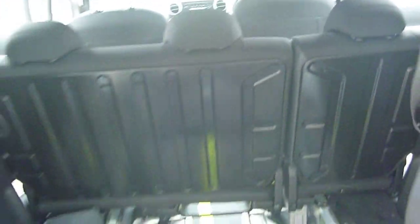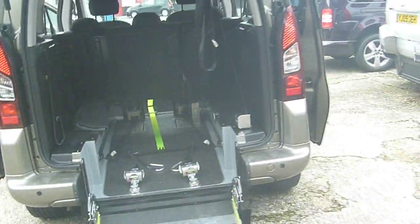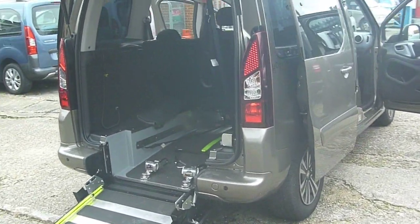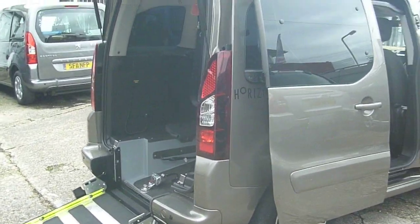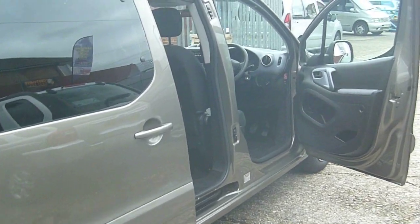A really nice example of a car. This is one of about nine vehicles on the Peugeot side — Peugeot variants — that we carry in stock, including manuals and automatics with a range of mileages and prices.